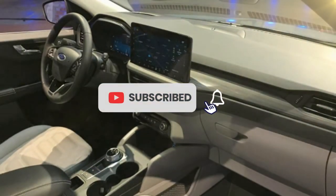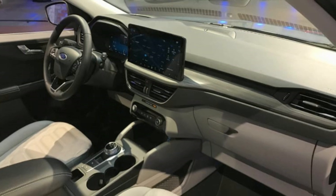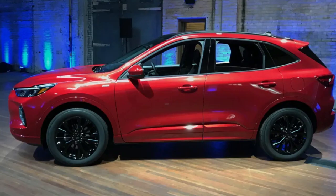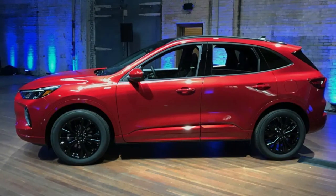2023 Ford Escape Gets More Style, Bigger Screens. The new ST-Line is an affordable appearance option. The 2023 Ford Escape is here, and like its luxury Lincoln cousin, it's a pretty lightly updated SUV.